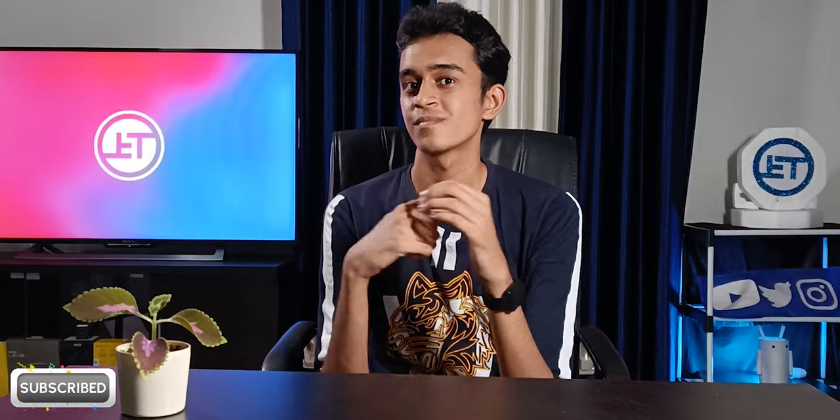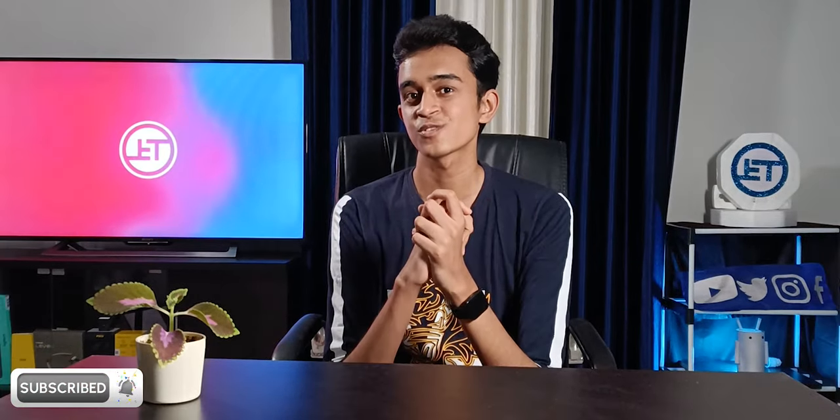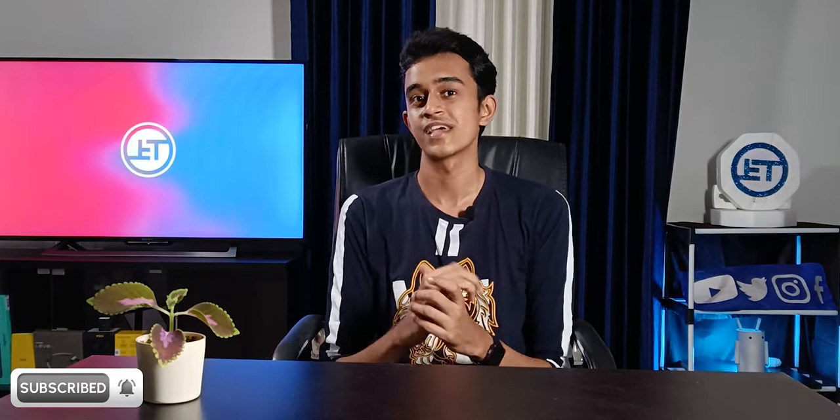I think I covered most of the things I wanted to. If you feel like I missed something, let me know in the comments and we can talk about that. Thank you so much for watching — subscribe if you haven't already, and see you next time.